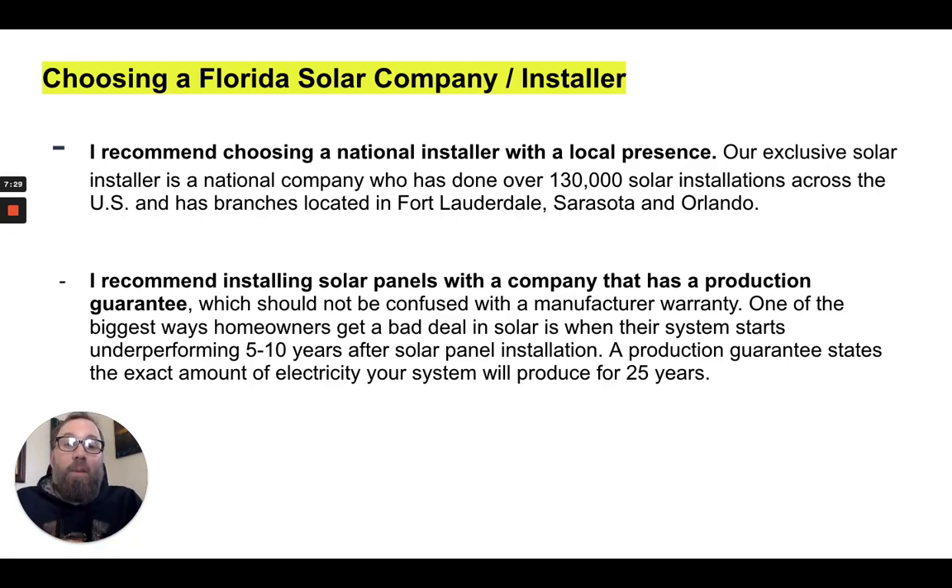I recommend installing solar panels with a company that has a production guarantee, which should not be confused with a manufacturer warranty. One of the biggest ways homeowners get a bad deal in solar is when their system starts underperforming five or ten years after installation. A production guarantee states directly on the contract the exact amount of electricity in kilowatt hours that your system will produce for 25 years — holding the installer accountable year over year.